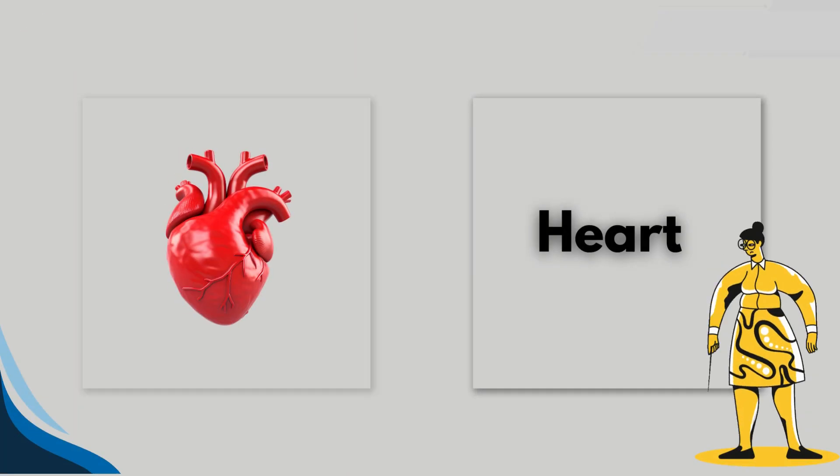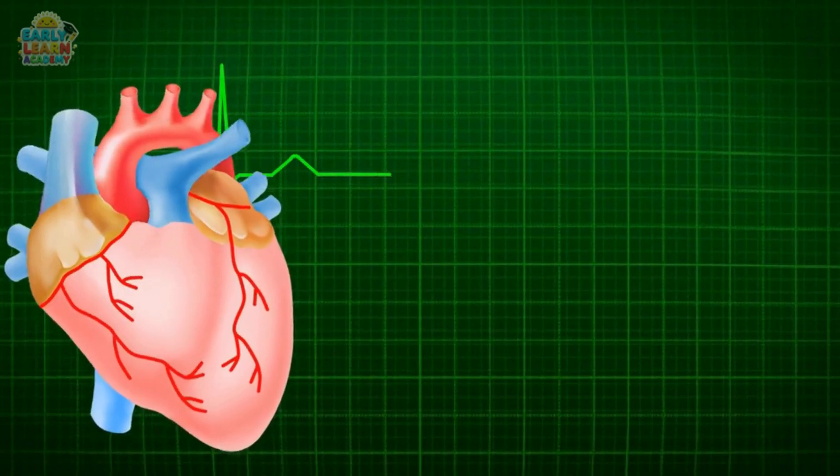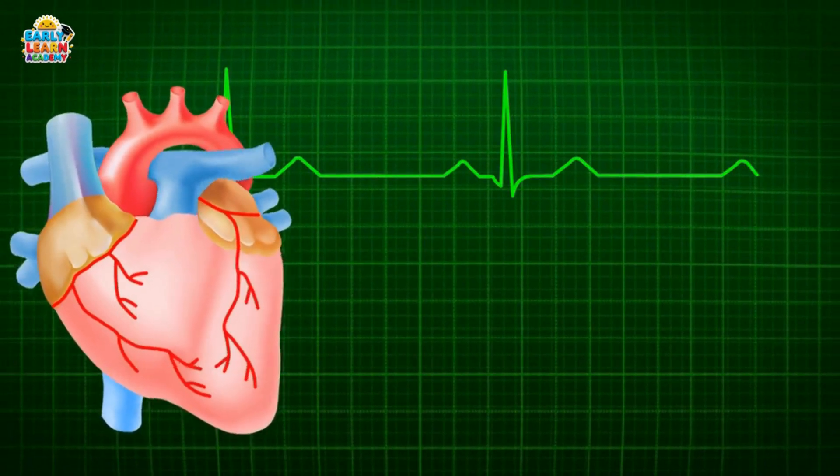This is the heart. The heart pumps blood through the body. It keeps us alive and full of energy.